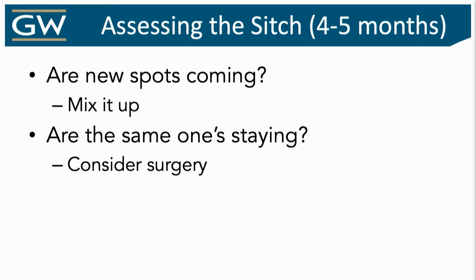No matter what you do, whatever you're comfortable with — this is how you start, this is what you use — how do you know when to switch? How do you know when to stop? Assessing four to five months in: are you getting brand new spots? If yes, we're doing something different. Are they staying in the same area but nothing new is coming? You're stabilized. That's when you start to think about surgery.